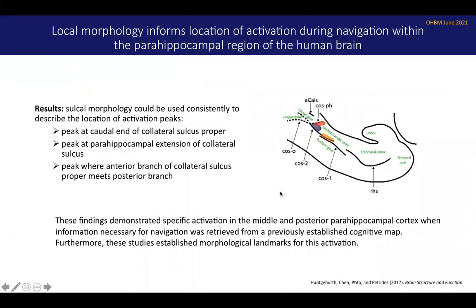Zonia was able to demonstrate that the sulcomorphology of this region could be consistently used to describe the location of the activation peaks generated. She noticed one cluster of peaks at the junction where the anterior branch of the collateral sulcus proper meets the posterior branch, a second cluster at the posterior collateral sulcus proper just where it starts to meet the lingual gyrus, and a third cluster on the parahippocampal extension of the collateral sulcus. This study demonstrated specific activation in the mid and posterior parahippocampal cortex — not the anterior parahippocampal cortex or the entorhinal cortex — and established morphological landmarks that could be related to these activation peaks.